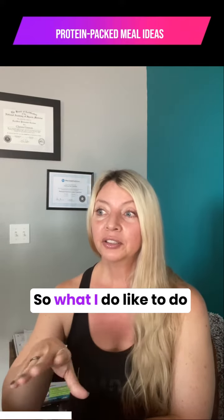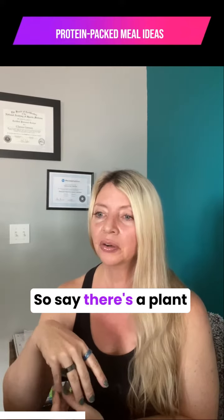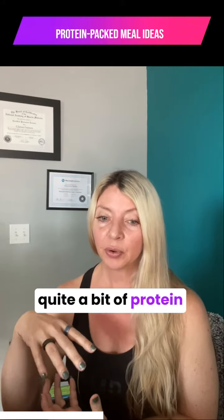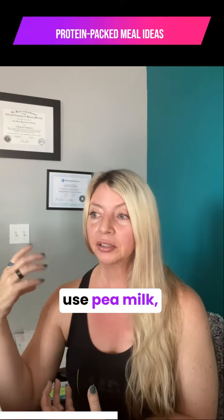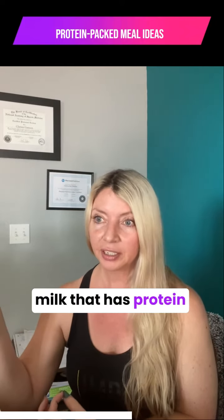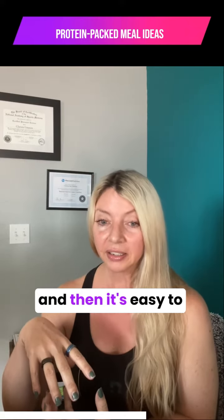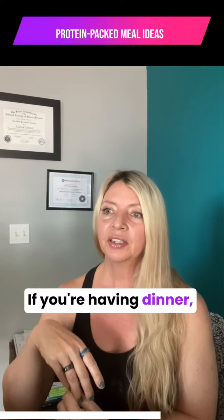What I like to do is protein stack at meals. Say you're having a plant-based cereal that has quite a bit of protein — instead of using almond milk, use pea milk, soy milk, or a hemp seed milk that has protein added to it. That way it's easy to get around 30 grams of protein from one meal.